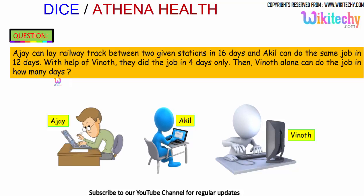That's the question. Ajayi can do it in 16 days, Akhil can do it in 12 days, and with the help of Vinod all three finished in 4 days. We need to find how many days Vinod alone would take.